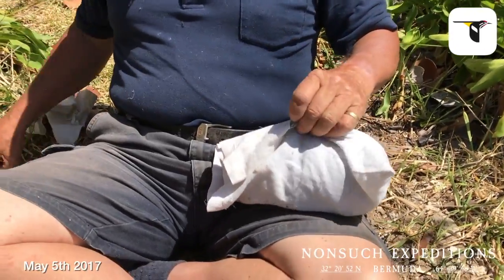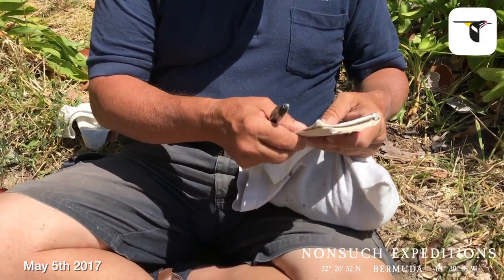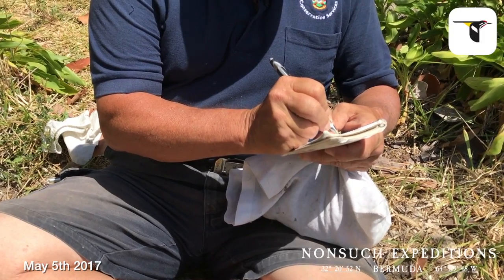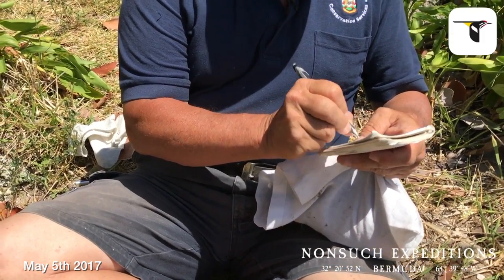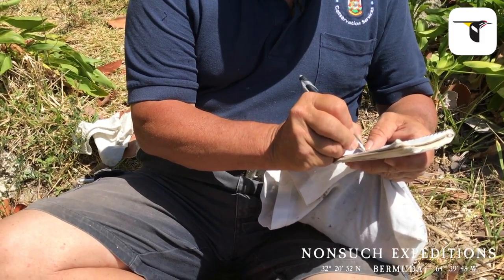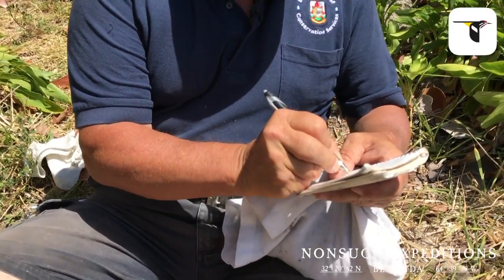The maximum he has been is 321 grams. So not quite as big as last year's chick, which peaked out at about 435 grams. But he — or she — still has the potential for doing that. So 306 grams chick weight.